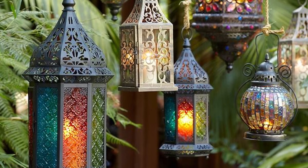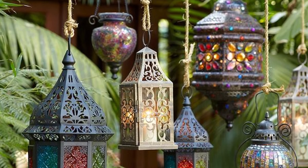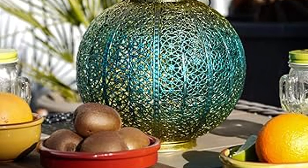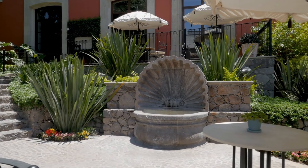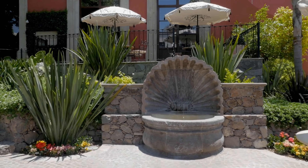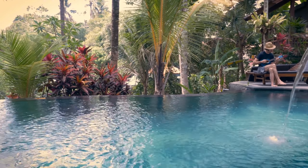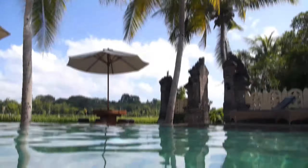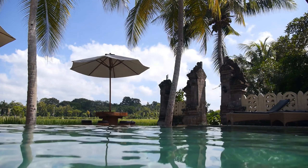No self-respecting Moroccan garden would be complete without at least a couple of lanterns to add atmosphere on those balmy evenings. Depending on your preference, you can choose jewel green-colored glass or a bamboo lantern. Lastly, to complete your Moroccan-themed garden, add water elements like a pool or a water fountain. Moroccan gardens often see water as the life force that brings vitality and coolness to the area. They are frequently included, serving both as decorative elements and practical features, contributing to a serene atmosphere while representing the flow of life and the purity of nature.